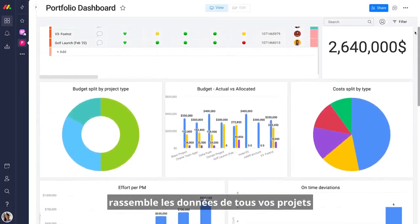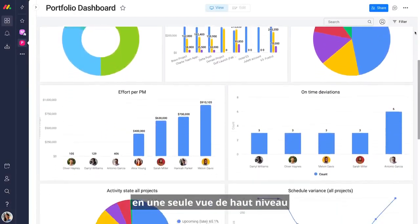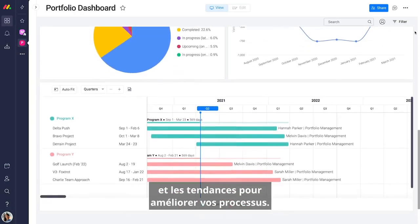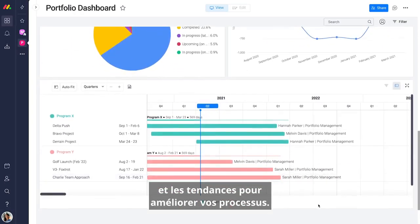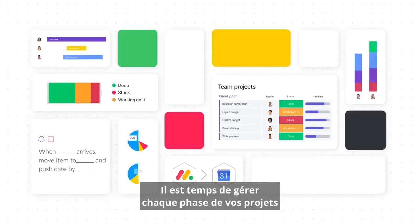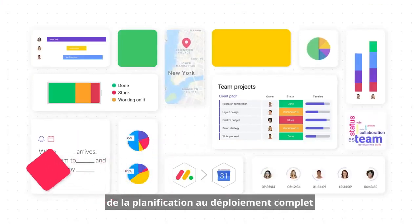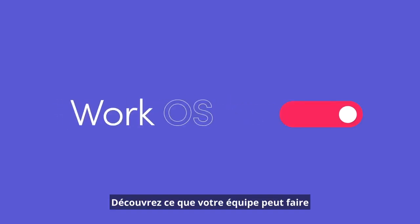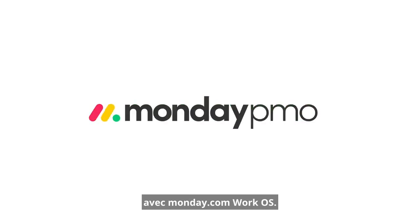Your portfolio dashboard pulls data from all your projects into one high-level view, so you instantly spot bottlenecks and trends to improve your processes. It's time to manage every phase of your projects, from planning to full deployment, on one platform that does it all. Discover what your team can do with Monday.com WorkOS.